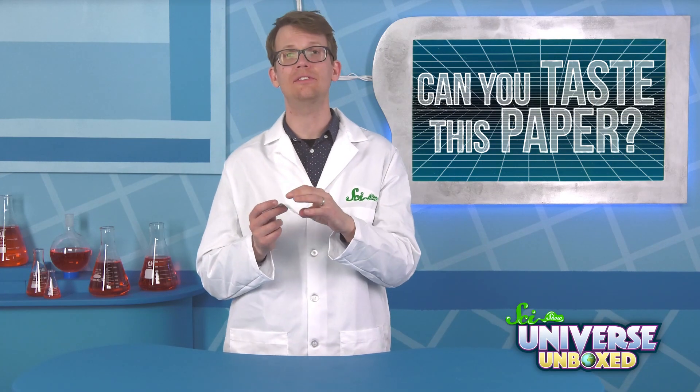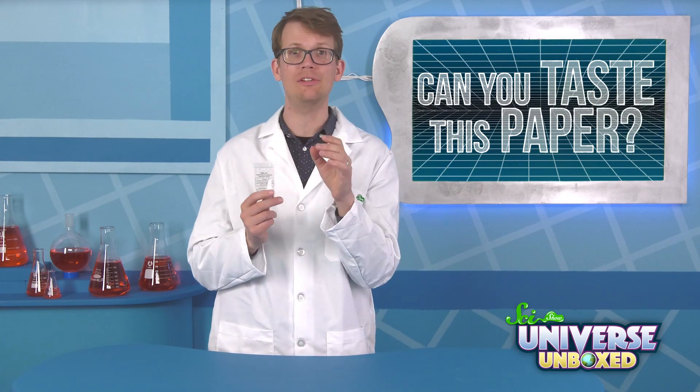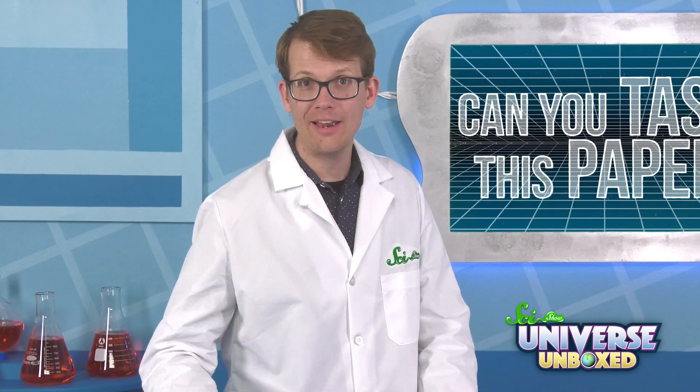The only thing you need for this is some PTC paper, but this experiment is a lot more fun if you do it with some friends — especially if they're not related to you. Why does that matter? Let's find out. First, have everyone take a small piece of PTC paper.